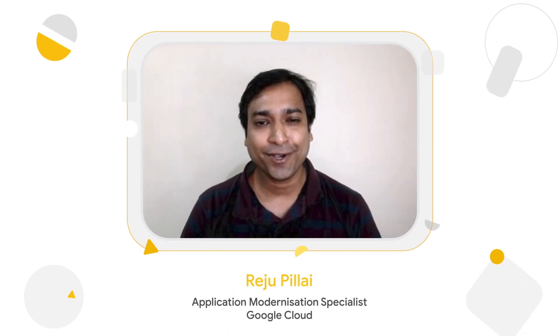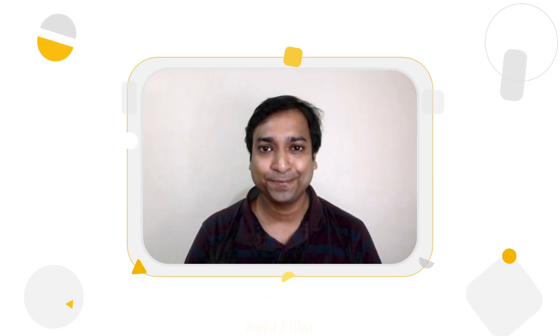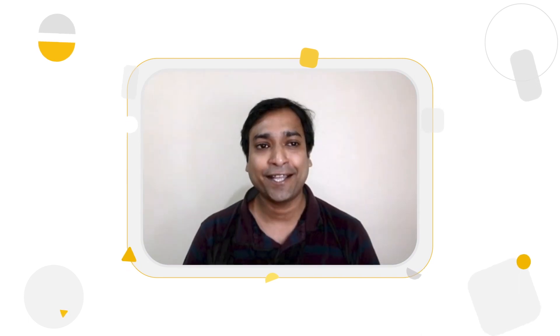I'm Reju Pillai. I'm also a customer engineer in application modernization space. Hi Srini, how are you? Doing good, Reju. How are you? Nice to see you. I'm good, Srini. Thank you.